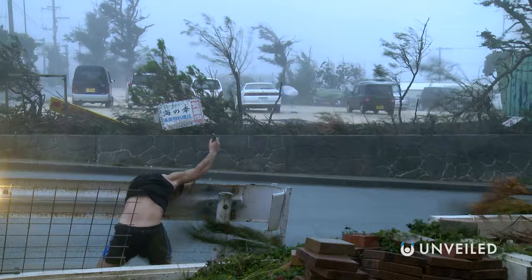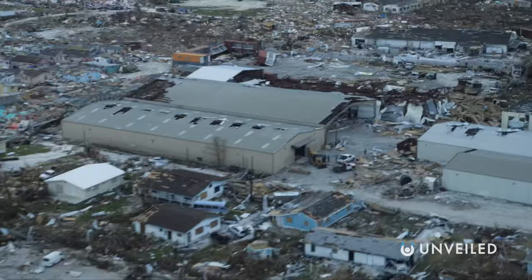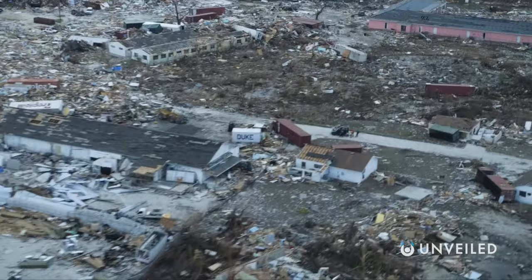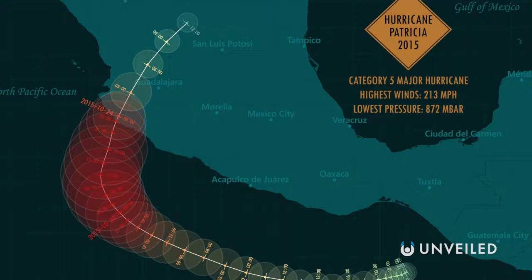There have, however, been storms that would fit that description. In 2017, the sustained winds of Hurricane Irma peaked at 180 miles per hour. In 2019, Hurricane Dorian's sustained winds reached 185 miles per hour. Such storms are basically Cat 6s in disguise. Hurricane Patricia, in 2015, could actually have been labeled Category 7 should the scale be extended, since it possessed peak sustained winds of 215 miles per hour.